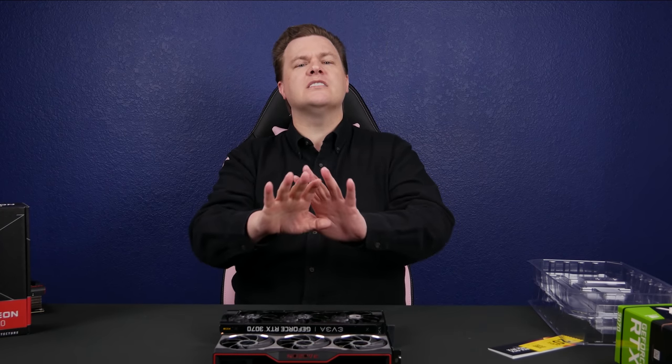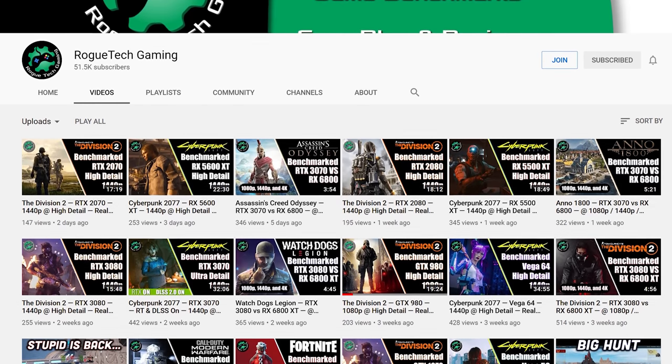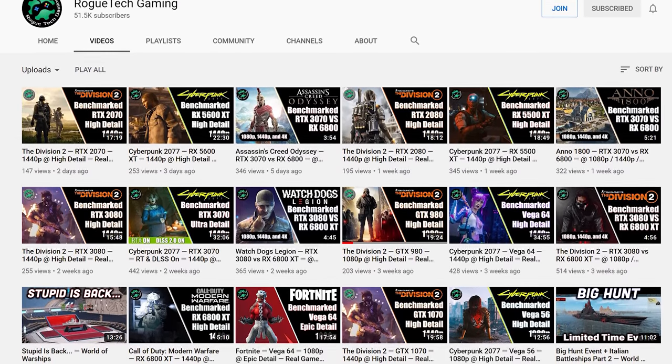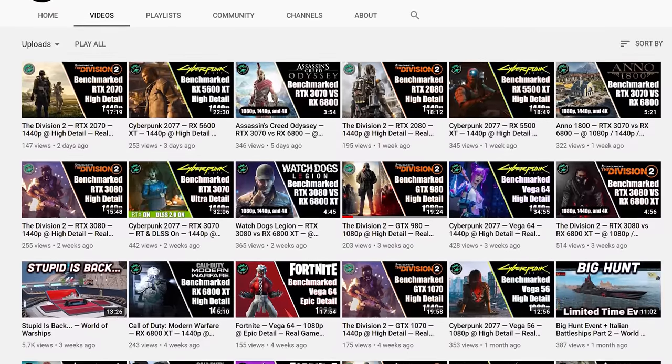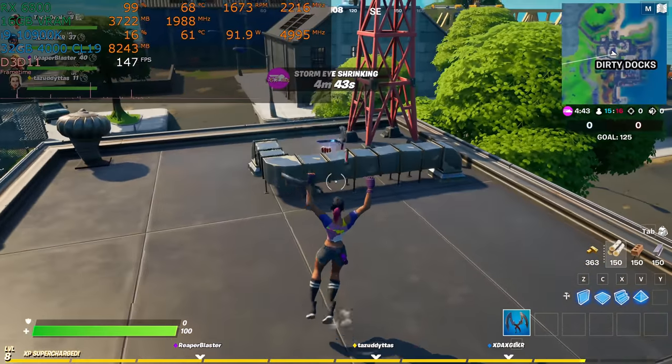There will be full benchmark runs of all the games over on the Rogue Tech Gaming channel — link in the video description below. If you would like to see tons of game benchmarks without me yapping over them, go subscribe to Rogue Tech Gaming. We are uploading tons of content with all kinds of benchmarks including live gameplay in Fortnite, Call of Duty Modern Warfare, Cyberpunk, The Division 2, and others. Go check that out, and I've got more detailed comparisons coming up very soon right here on Tech Deals.